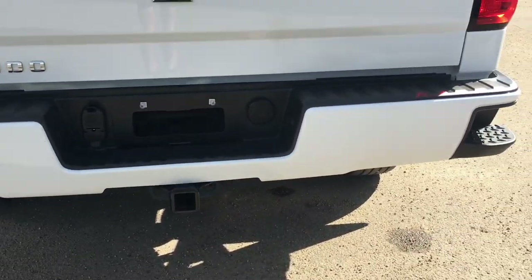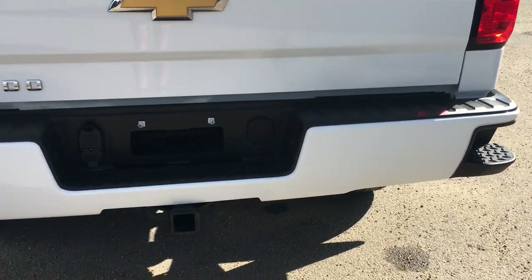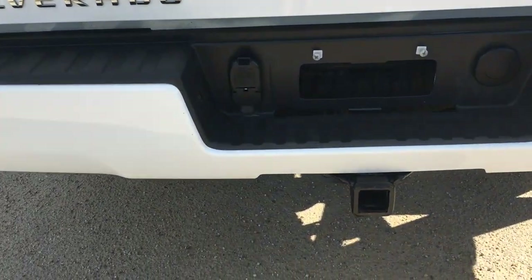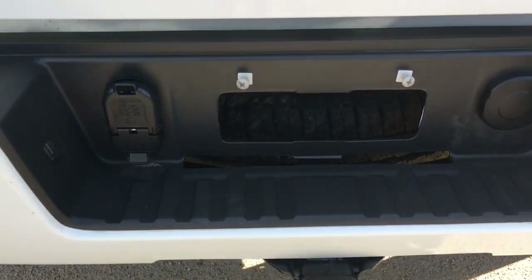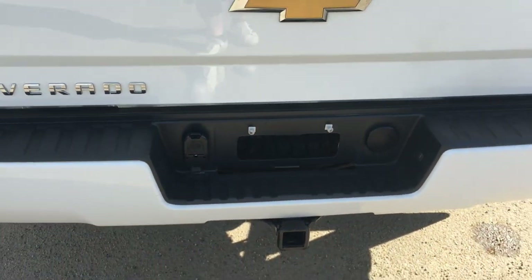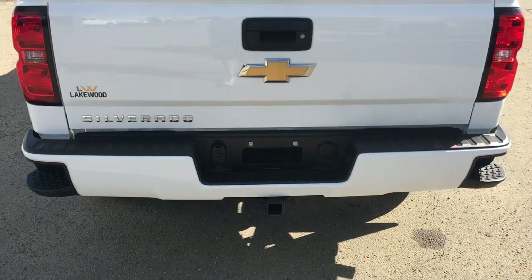Now in the Summit White bumper there are sensors as well as a step assist. I'll just go a little closer and you will see the hitch package there. You got the hitch, you got a spare wheel, and you even have lights on the side for those dark times when you have to haul your load.